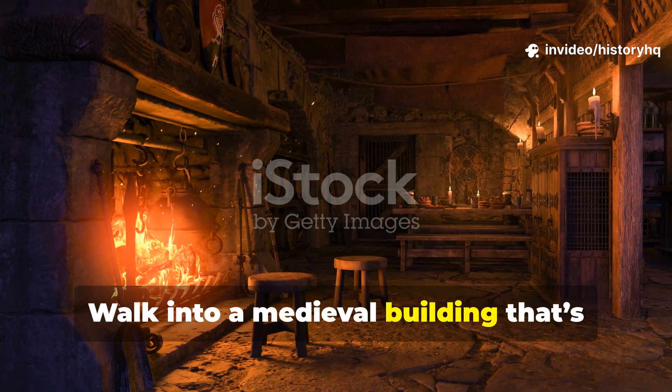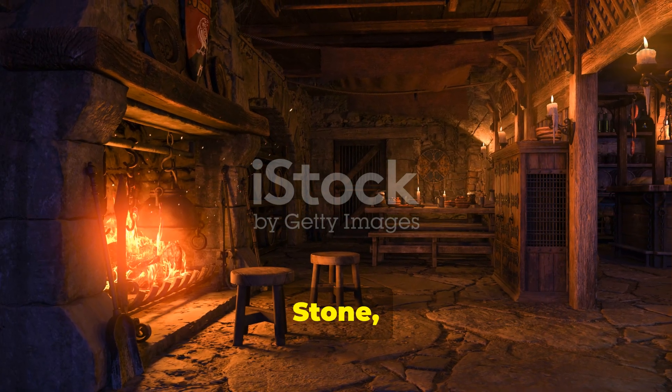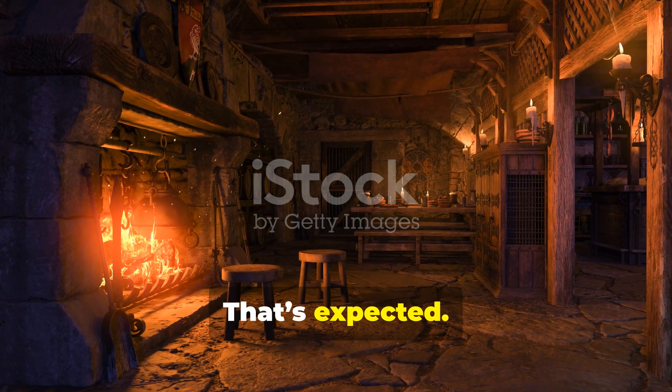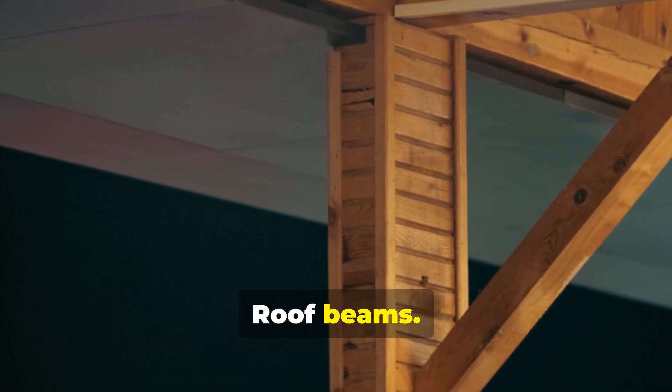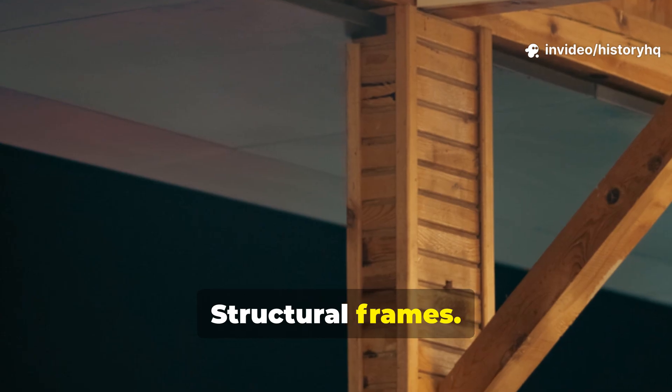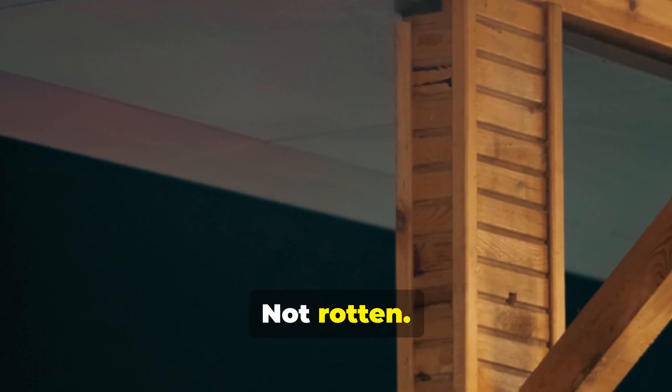Walk into a medieval building that's still standing, and the shock hits immediately. Stone, sure, that's expected. But then you notice the wood — roof beams, doors, structural frames. Timber that should have surrendered centuries ago is still doing its job. Not cracked, not rotten, not soft.